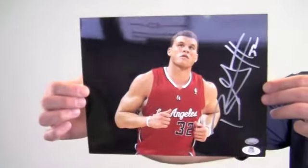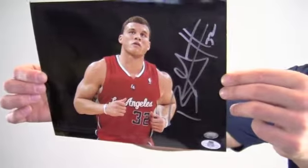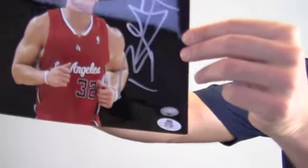Hi sports fans, it's Paul with SportsMemorabilia.com. Here's an autographed 8x10 photo of all-star power forward Blake Griffin during game. The high quality signature is backed by our SportsMemorabilia.com lifetime authenticity guarantee.